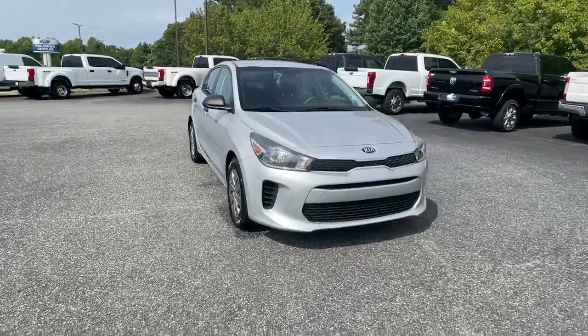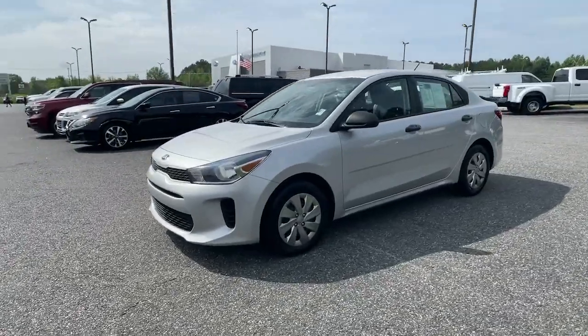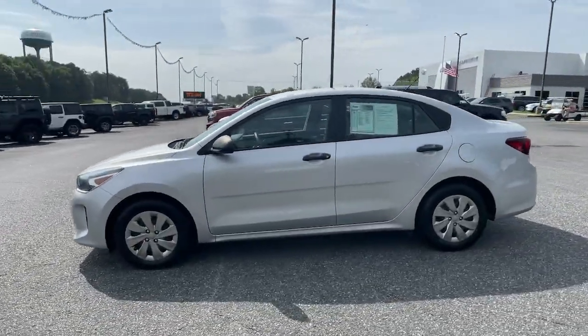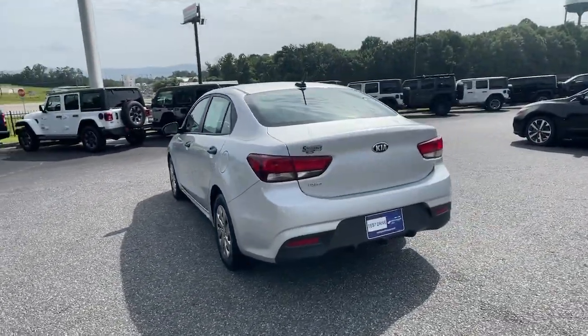Get acquainted with the 2018 Kia Rio. This vehicle still has fewer than 70,000 miles on the clock, so it won't last long. The future is comfortable and affordable in this spirited Rio.